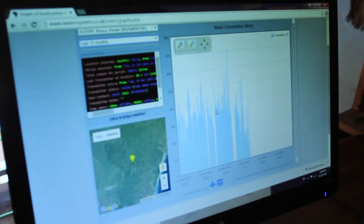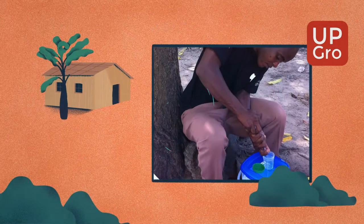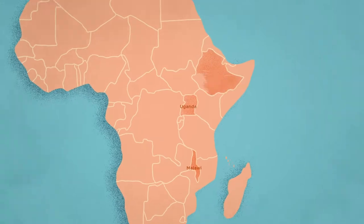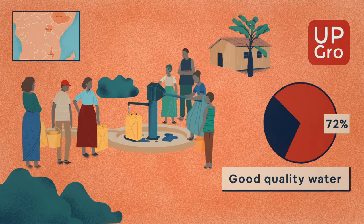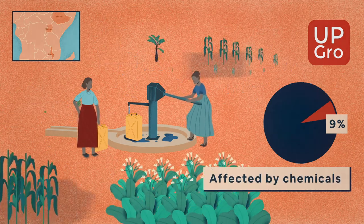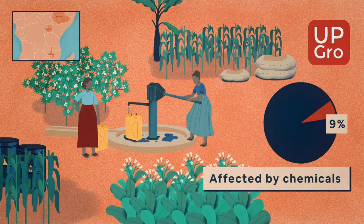Ensuring that hand pumps work is an interplay of what happens at the national and local levels. UpGrow research found that during the dry season in rural Malawi, Uganda, and the Ethiopian highlands, 72% of working hand pumps provided good quality water, 21% of the working hand pumps were affected by bacteria, and 9% by chemicals, including nitrate pollution and naturally occurring fluoride and arsenic.